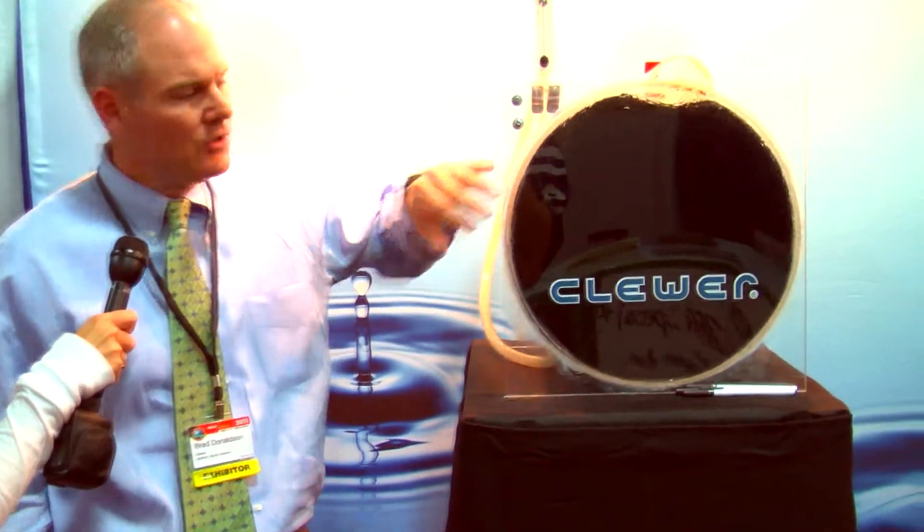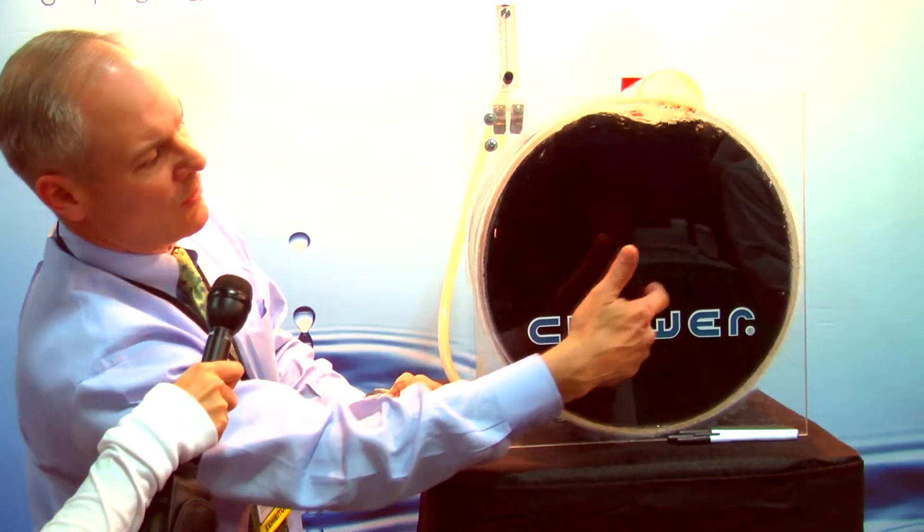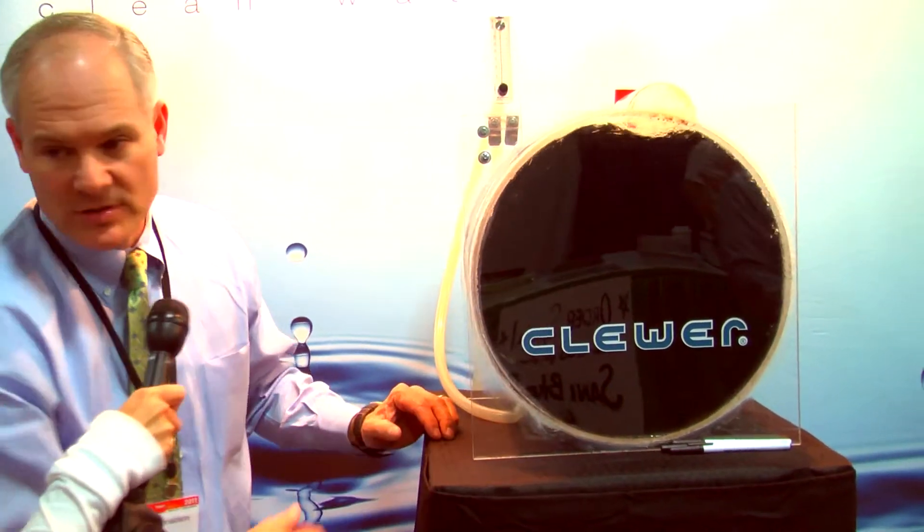This is our aerobic treatment unit. This is our patented bioreactor. You'll notice that it's rotating around in a circle.